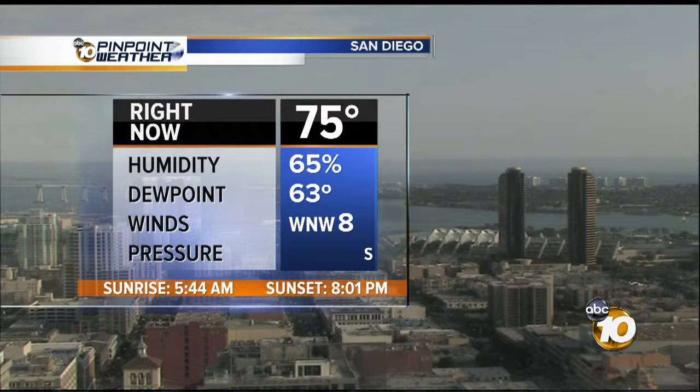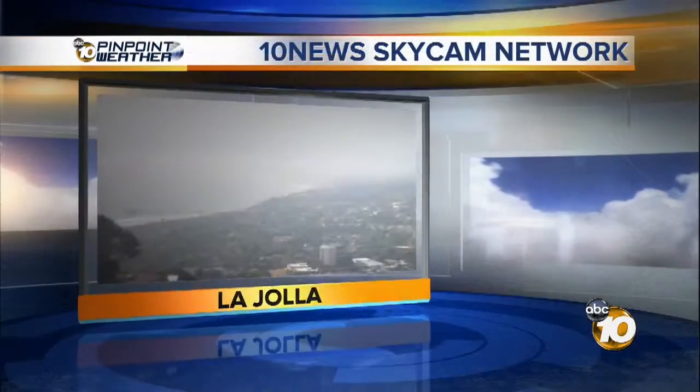65% relative humidity right now at Lindbergh. 75° is the temperature. Sunrise at 5:44 — we will already be in the 70s — and at sunset at 8:05, we will still be seeing some 90s and triple digits in some of the warmer spots.